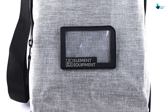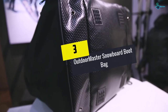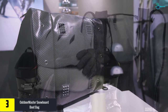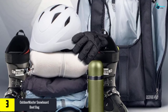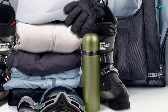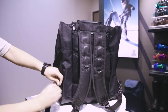At number three, we have the Outdoor Master snowboard boot bag. It comes with two separate compartments — you can store your boots in one compartment that has draining holes and great ventilation, and store your helmet and other skiing accessories in the other. This bag can fit any size of helmets, boots, gloves, goggles, and more. It also features ergonomic carrying handles and adjustable shoulder straps.